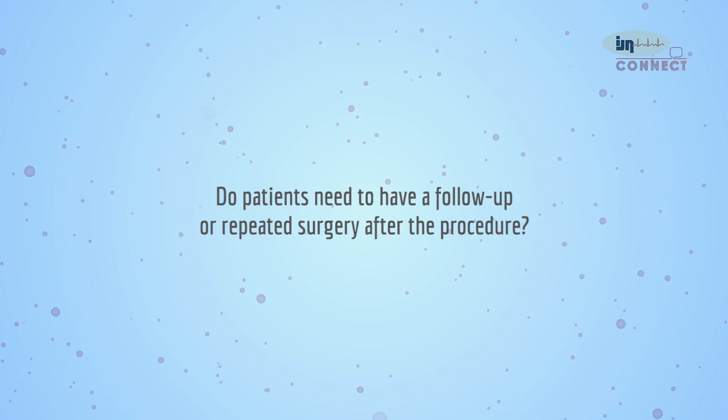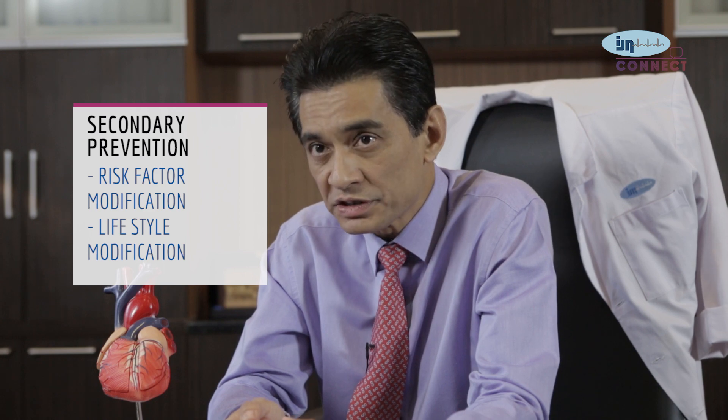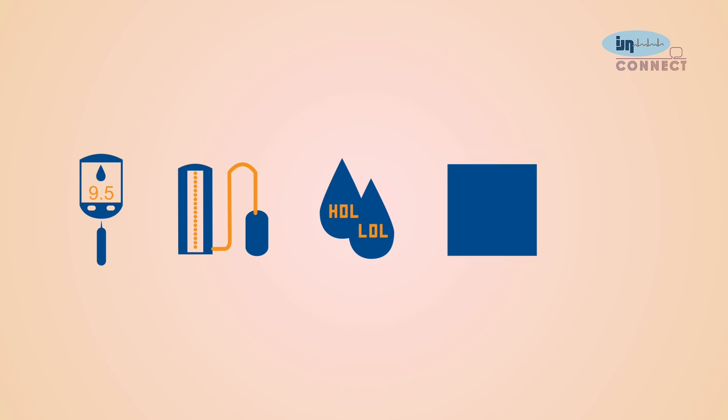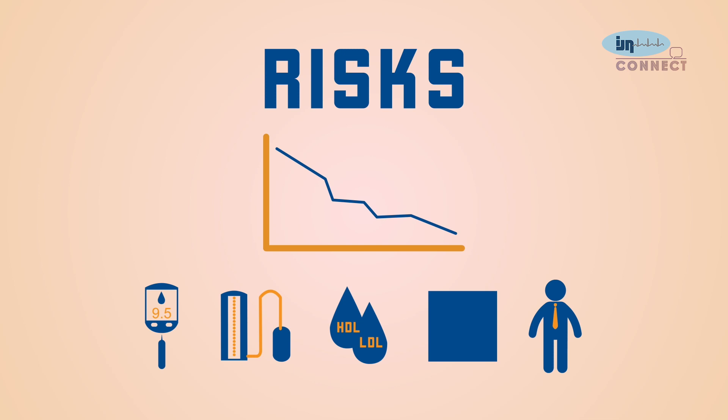Following a successful bypass procedure, patients need follow-up treatment. The aims are to ensure wounds have healed properly and to prevent recurrence of the disease — a strategy called secondary prevention. Secondary prevention focuses on risk factor and lifestyle modification, addressing the patient's diabetes, high blood pressure, cholesterol, and smoking habits to reduce the risk of recurrent coronary artery disease.